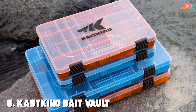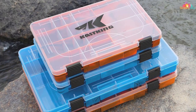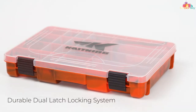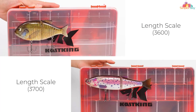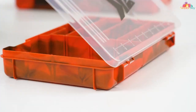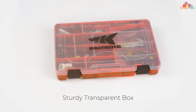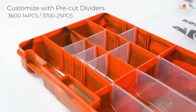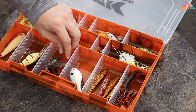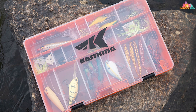Number 6: Cast King Bait Vault Camouflage Tackle Box. If you're a serious angler looking to up your game, the Cast King Bait Vault Camouflage Tackle Box is a game-changer. This tackle box boasts a remarkable combination of durability, functionality, and style, making it a must-have for any fishing enthusiast. Constructed with precision engineering, the Cast King Bait Vault ensures that your baits stay organized and easily accessible. The camouflage design adds a touch of outdoor aesthetics, blending seamlessly with your fishing gear. The box features a secure latching system, providing peace of mind during transport, and the sturdy build ensures protection against the elements.